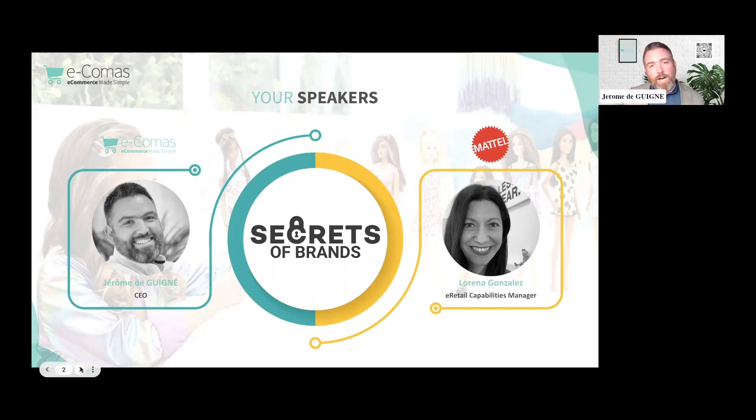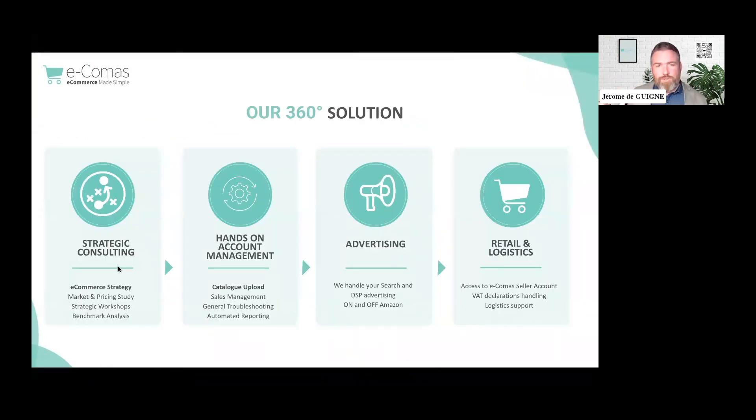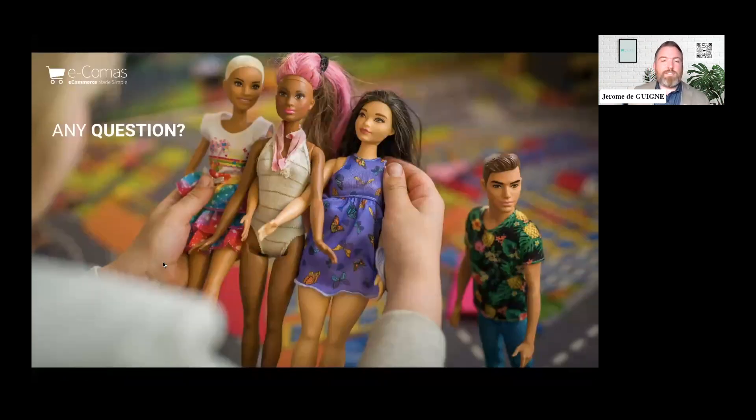I'm Jerome, founder and CEO of E-commerce, a full-service Amazon agency using a 360-degree approach with offices in the US, Luxembourg, India, and Madagascar — covering Asia, Africa, Europe, and the Americas. We work on content, strategic consulting, account management, retail media, advertising, and logistics. Today we'll be talking about the strategic consulting part, where we help brands understand and navigate technology to grow and expand.